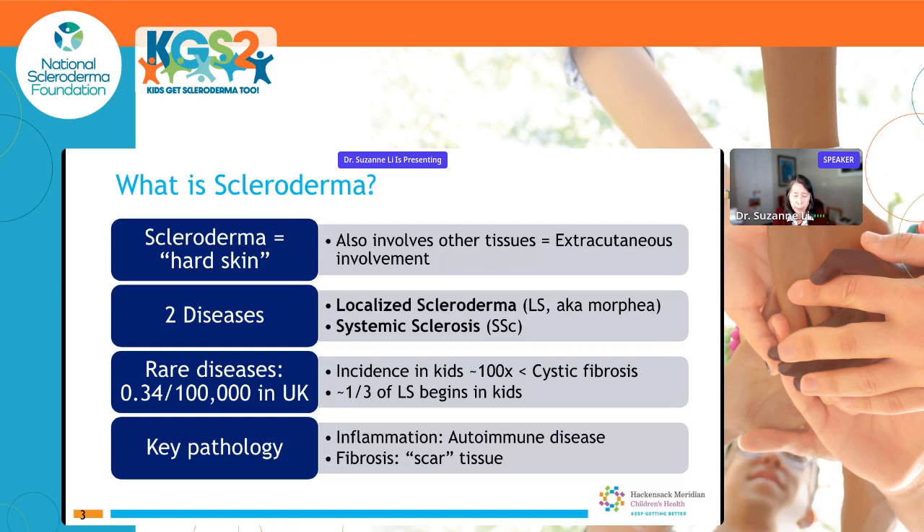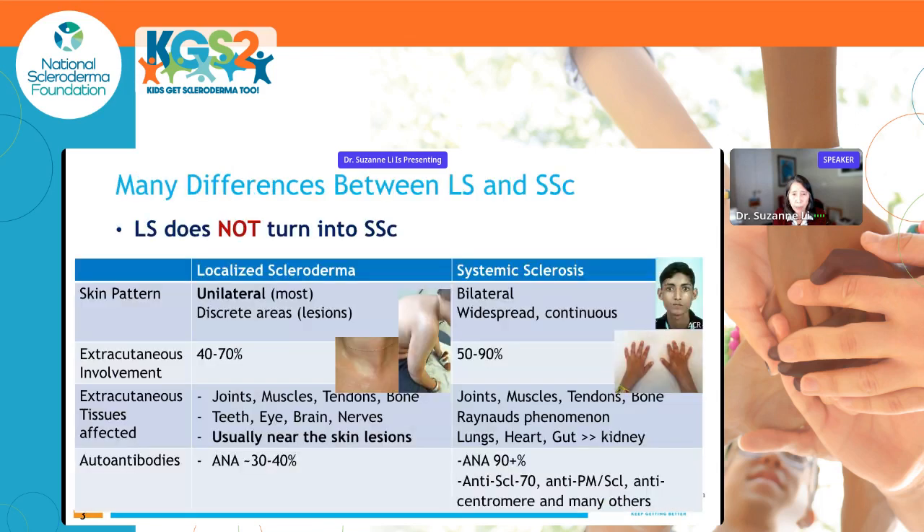Key pathology with this disease is inflammation, in particular autoimmunity, which we'll touch on briefly, and fibrosis — meaning scar tissue formation. There are many differences between localized scleroderma and systemic sclerosis, and a key thing to keep in mind is that one disease does not turn into the other. There have been a few case reports of patients with systemic sclerosis developing localized scleroderma lesions, or a few cases going the other way, but it's the same pattern as seeing arthritis and lupus together.